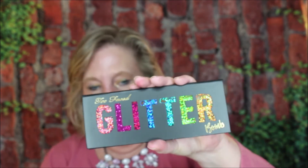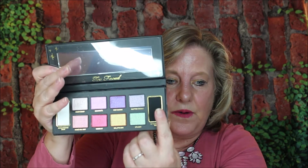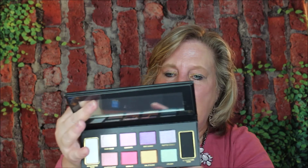Then I have the Too Faced Glitter Balm. I'm not big on glitter, but this is just enough for me. Everybody's seen this one. It has a really beautiful intensifying base in black, which was very unique, and then the white. Then it has all these shimmers which are really beautiful. So that's a keeper.